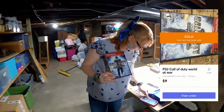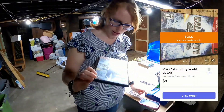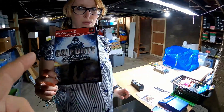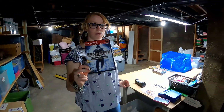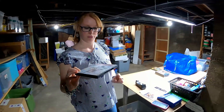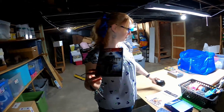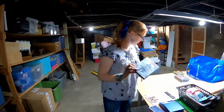Next item we have is a PS2 game — another PS2 game. It sold for $9. Call of Duty, and that was shipped. That's still pretty darn good for a PS2 game. If you guys are not selling stuff on Mercari, the collectibles and stuff, you really need to think about it because we're really starting to get some sales from over there.